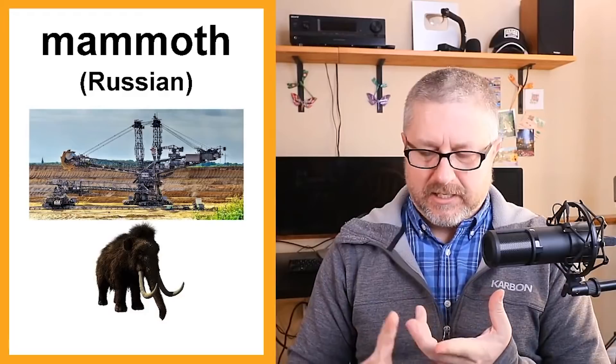Mammoth just means extremely big. When you say gigantic, humongous, or mammoth, they all refer to things that are very, very large.